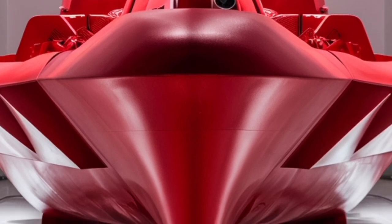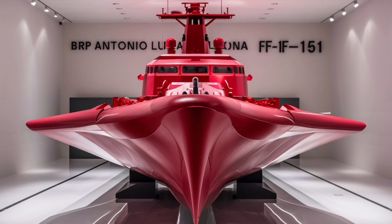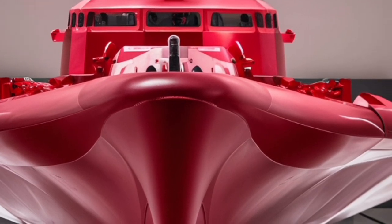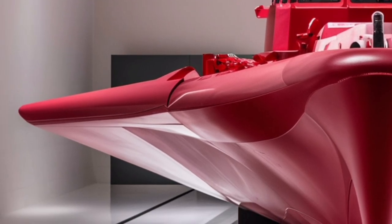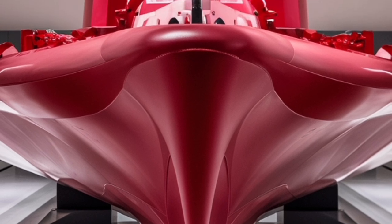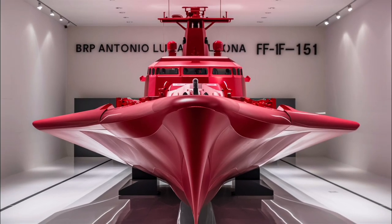In terms of crew comfort and automation, the 2026 BRP Antonio Luna sets a new standard for the Philippine Navy. The ship's interior is designed with modern ergonomics, offering better living quarters, improved air conditioning systems, and noise reduction technologies. The automation level is significantly higher compared to previous generations, meaning fewer crew members are required to operate the ship effectively — reducing manpower costs while allowing the crew to focus on mission-critical tasks. The onboard command center features large digital displays, integrated control stations, and adaptive lighting for enhanced situational awareness.